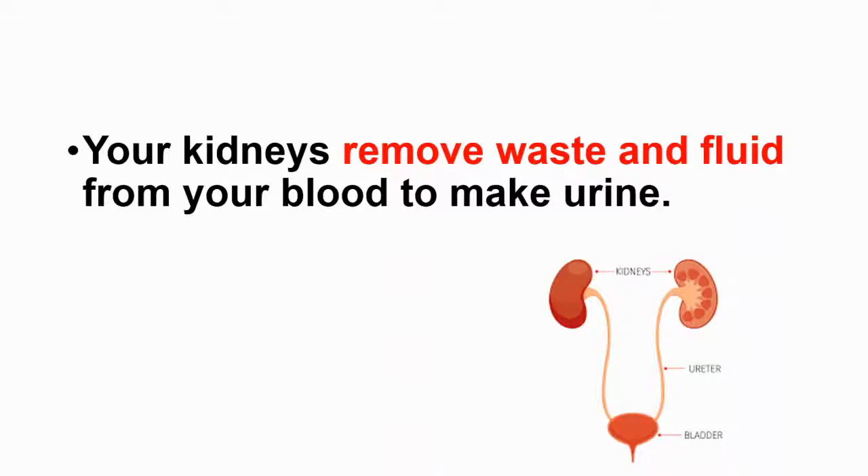Hey everyone, this is your daily dose of medicine. In this video we will talk about kidney stones — stay tuned, because at the end of the video I'll give answers to the most commonly asked questions.